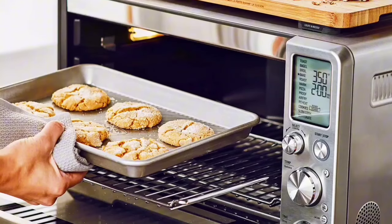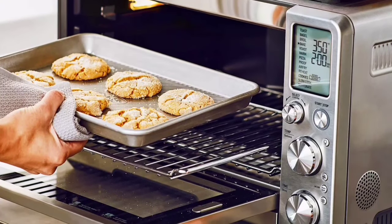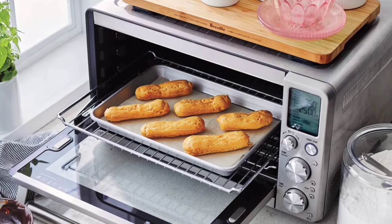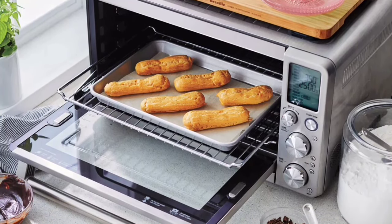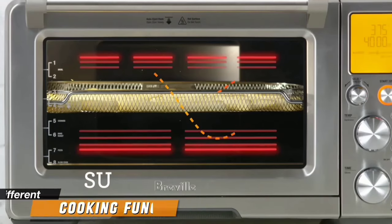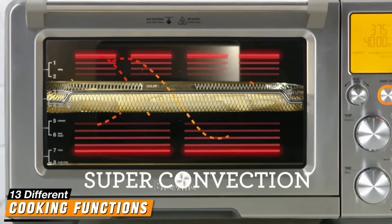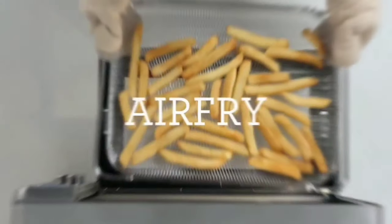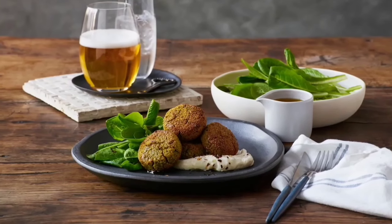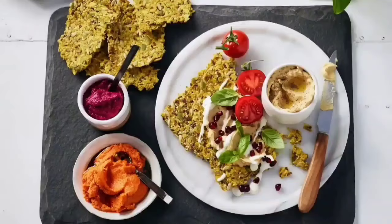First off, the design. The Breville Smart Oven Air Fryer Pro is sleek and modern, fitting right into any kitchen style. It comes with an interior light, which is super handy for checking on your food without opening the door. This oven isn't just for air frying. With 13 different cooking functions, you can toast, bake, roast, slow cook, and more. Whether you're reheating pizza or baking cookies, there's a setting for everything. It's incredibly versatile.